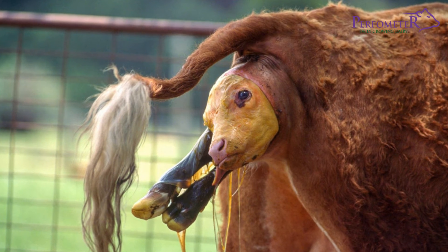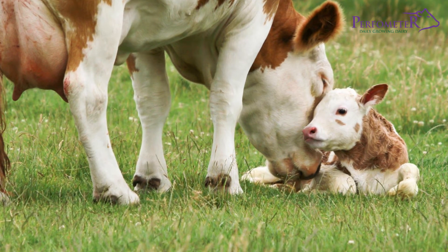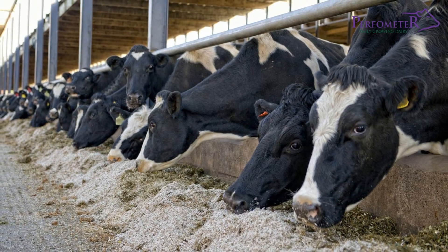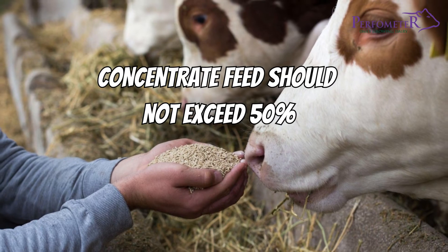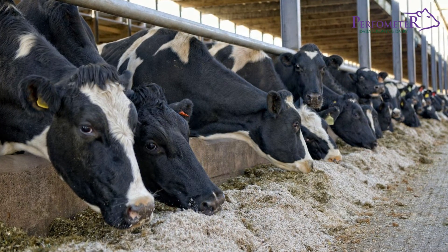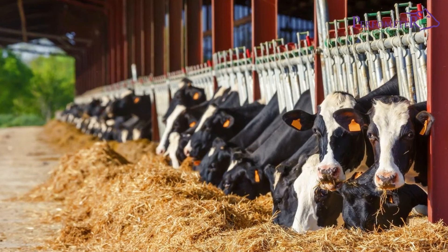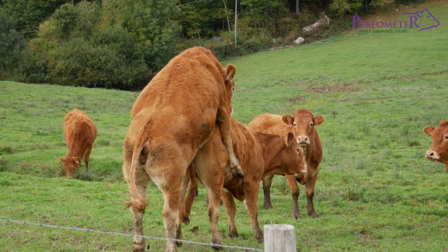Soon after calving, feed a high-protein ration to achieve peak production during early lactation. Doing this in the later stages of lactation may not result in any significant increase in milk production. In the ration, concentrate feed should not exceed 50%, so that the forage part of the ration can be sufficient to support proper rumination and optimal functioning of the rumen. Animals that are fed properly at this stage come on heat within 100 days and achieve a calving interval of 1 year.